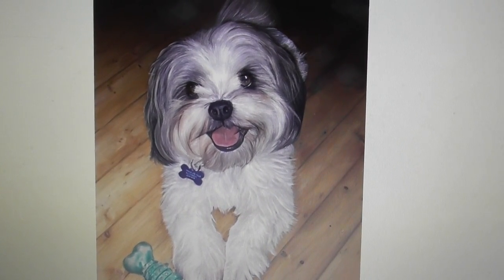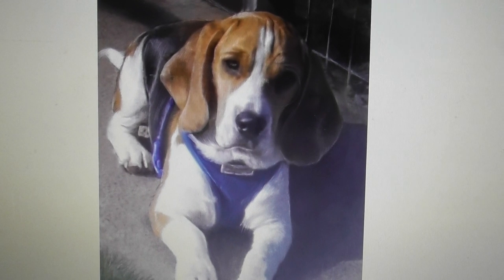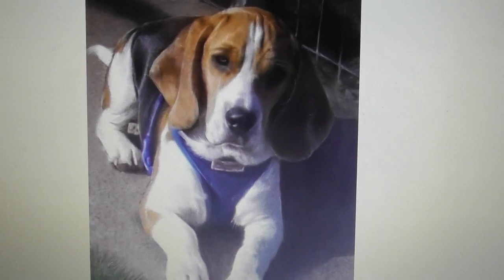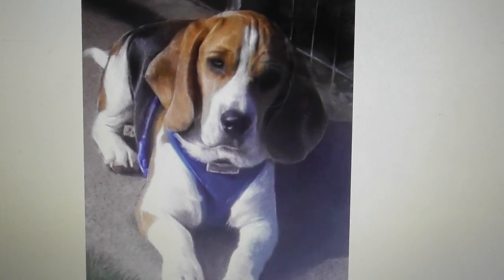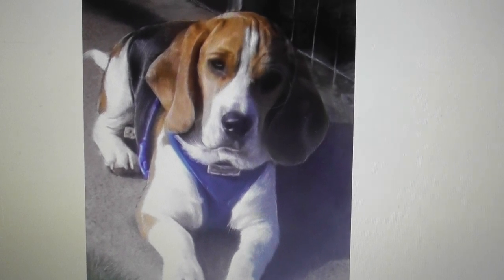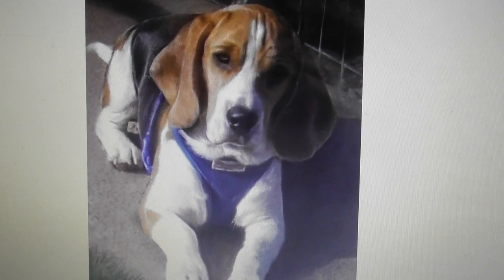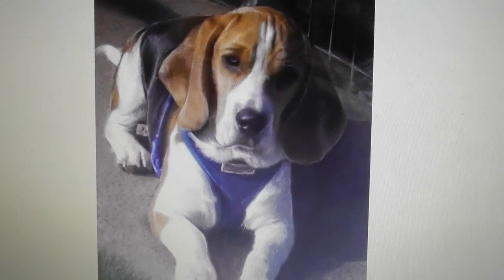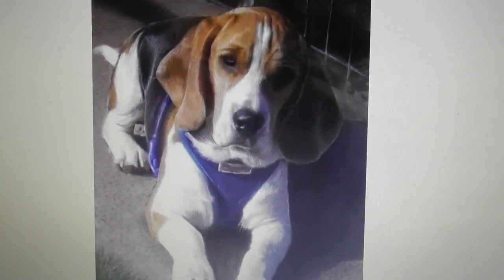Now if you want a print of one of these paintings, contact Martin and he'll sell you one for £55 and they come framed as well. If you want a digital painting of your pet then you need to talk to Martin to see what can be done.